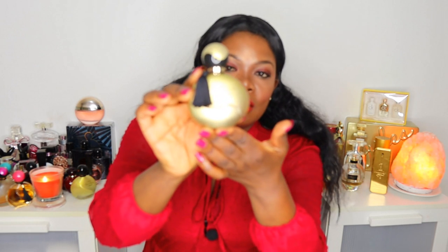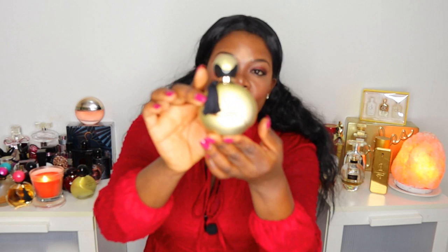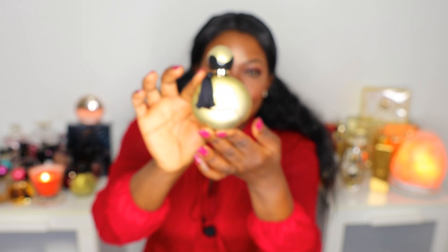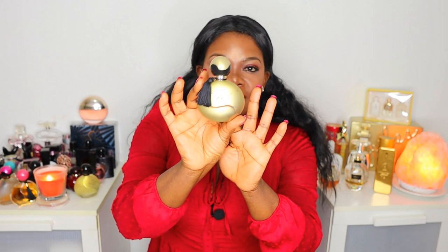Next we have the Far Away Gold — still with the tassel, you see. When I heard that Far Away was coming in gold as well, I just had to get it. I love the way the range is moving because coming in gold just makes it stand out.